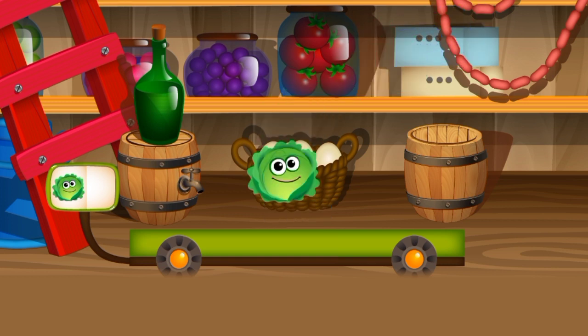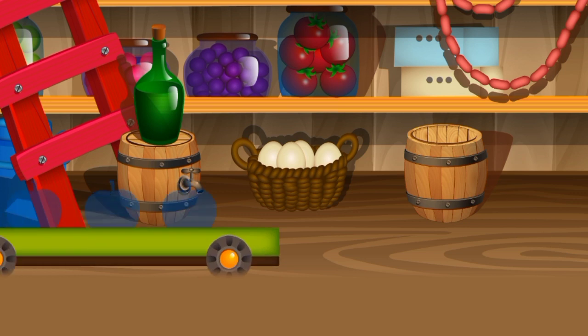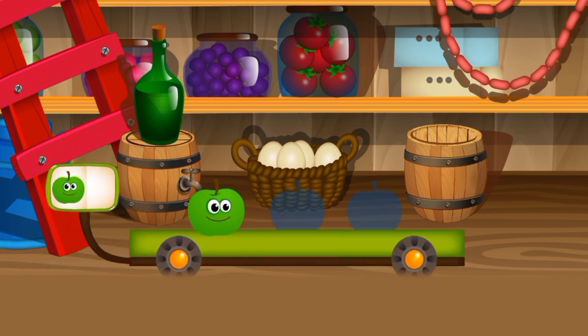Cabbage. Super duper. Look, a new trolley's here. Let's play again.